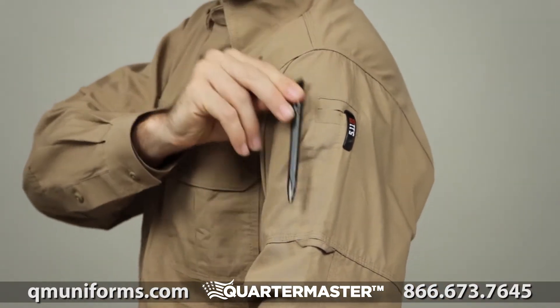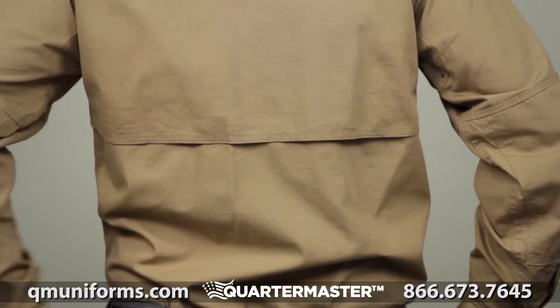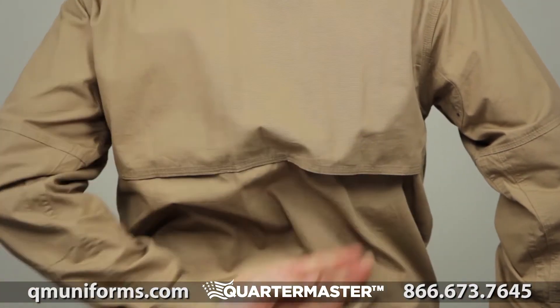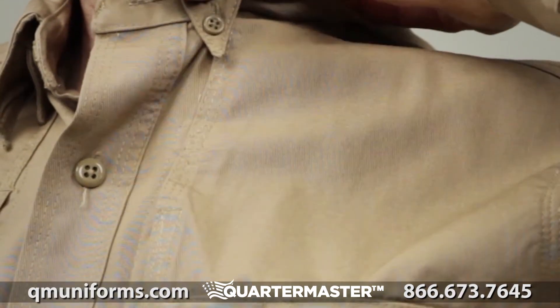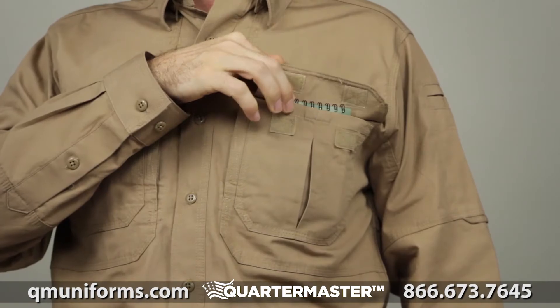The pen pockets at the left sleeve offer quick convenience. The integrated cape back Drillx cooling system keeps you dry and comfortable all day long. We've incorporated a hidden button-down collar for a neat and clean appearance.